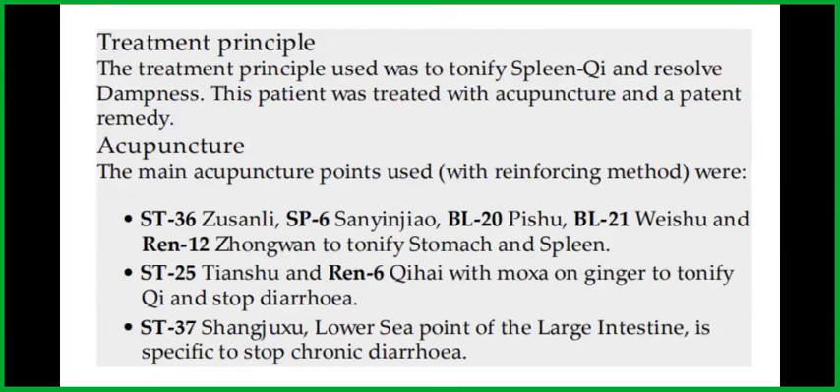The treatment principle used was to tonify spleen qi and resolve dampness. This patient was treated with acupuncture and a patent remedy. The main acupuncture points used with reinforcing method were Stomach 36, Spleen 6, Bladder 20, Bladder 21, and REN 12 to tonify stomach and spleen, and Stomach 25 and REN 6 with moxa on ginger to tonify qi and stop diarrhea. Stomach 37, the lower he-sea point of the large intestine, is specific to stop chronic diarrhea.